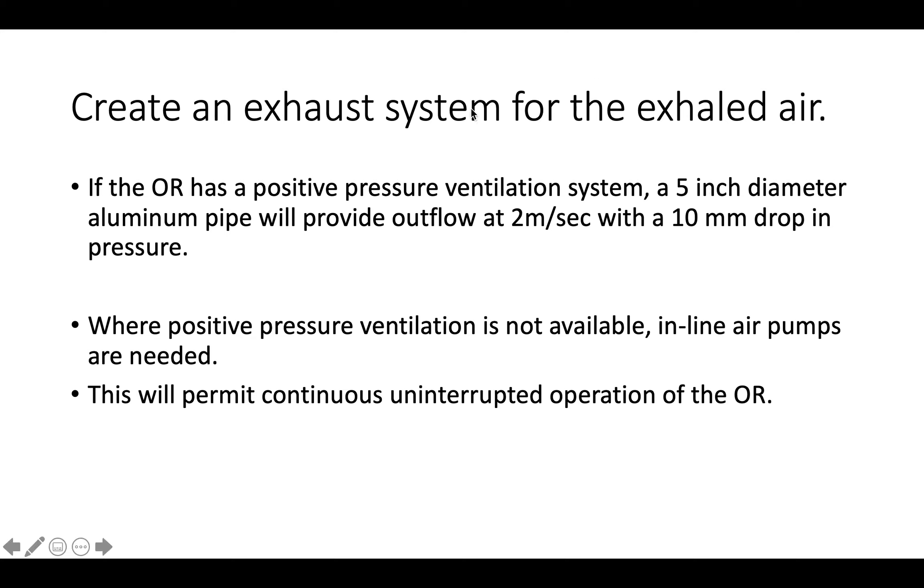The third step is to create an exhaust system for exhalation air. If your operation room has positive pressure ventilation, a 5-inch diameter aluminum pipe will provide an outflow of 2 meters per second, causing approximately a 10 millimeter drop in pressure within the positive-pressure OT. If you do not have positive pressure, you can buy inline air pumps available online. This permits continuous uninterrupted operation, allowing several cases one after another without breaks and without fear of coronavirus accumulation from one or more patients within the theater.